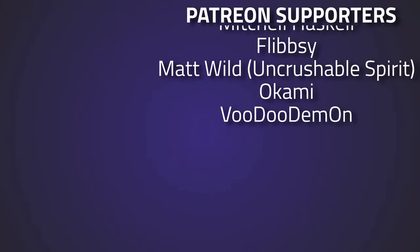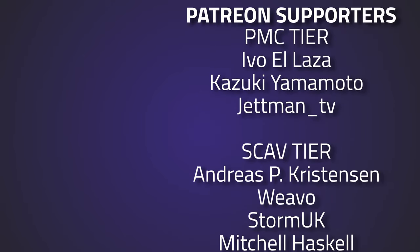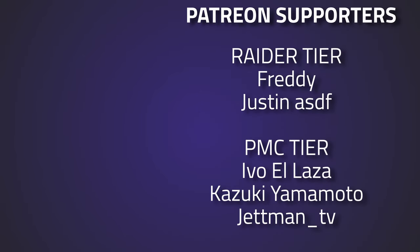If you guys would like to support what I'm doing, don't forget you can support over on Patreon or through the YouTube channel membership. A big thank you to everyone who supports this channel, and especially to Freddy and Justin for your Raider tears.